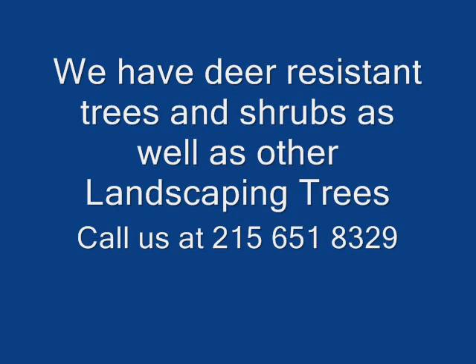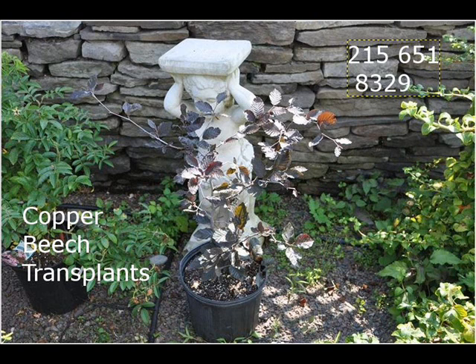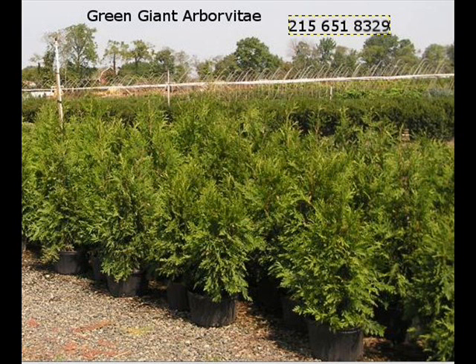At Highland Hill Farm we have a lot of different kinds of trees for you. We have both deciduous and evergreen. Some of the spruces that we have are Colorado Spruce, Norway Spruce, White Spruce, Serbian, Black Hill Spruce, and Black Spruce. We also have some firs such as Fraser, Balsam, Douglas, and Concolor.